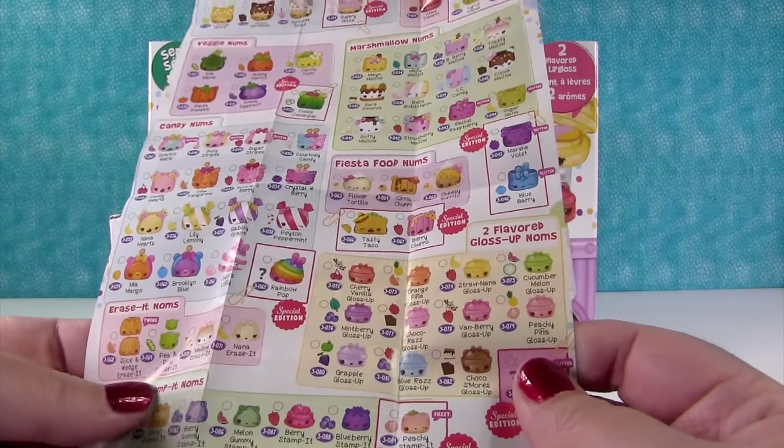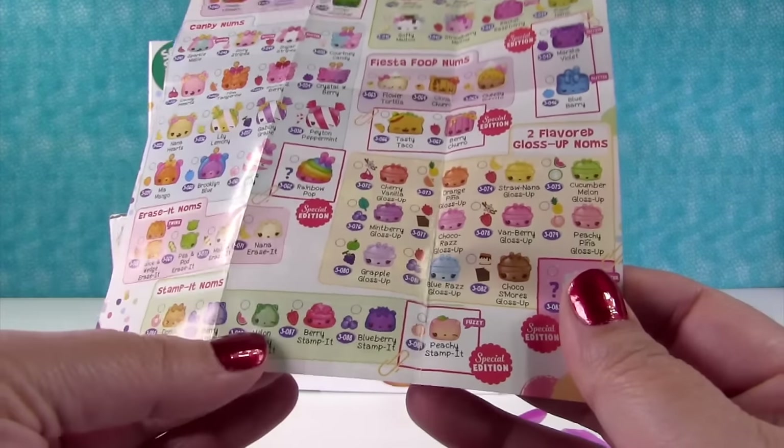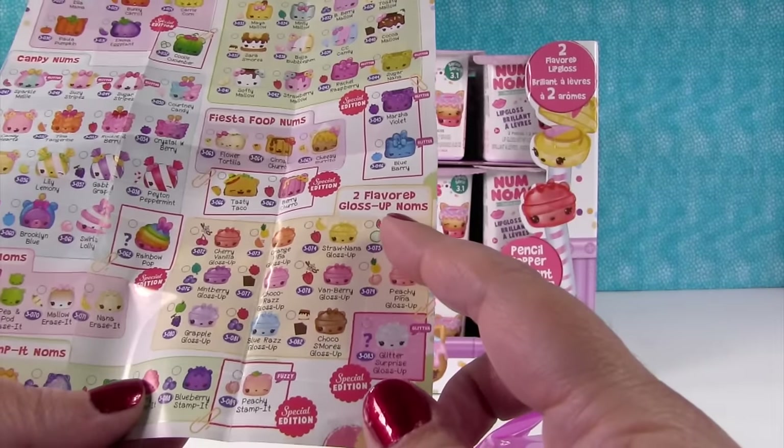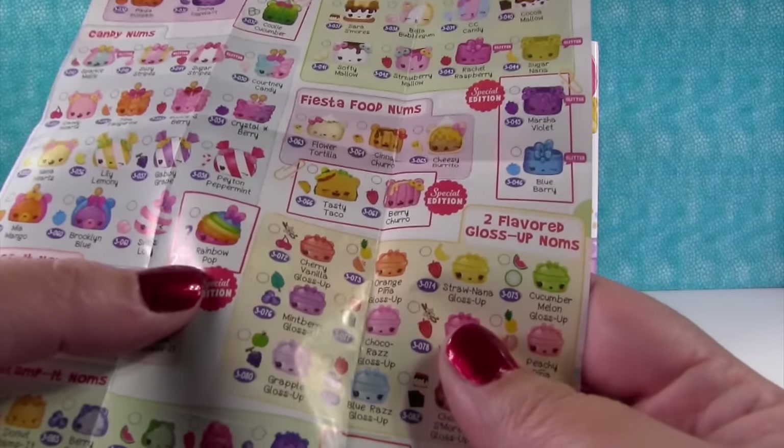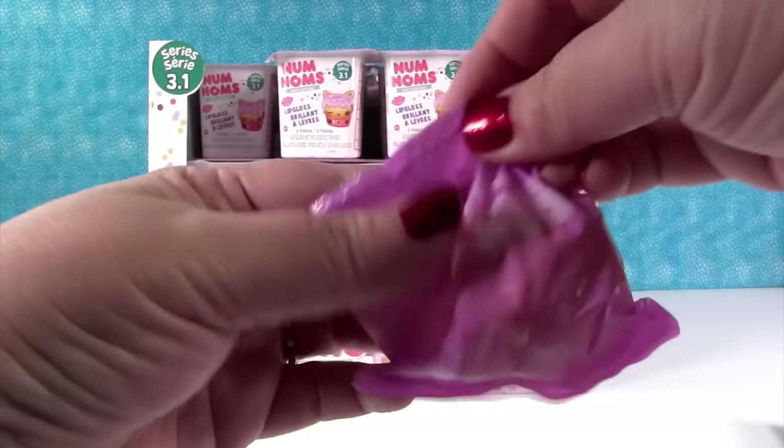And then for your Noms, you can get erasers, stamps, Stamp-Its, and gloss ups. Look at this candy Num — Rainbow Pop. I want to get one of those. And peppermint. So let's see who our first one is.